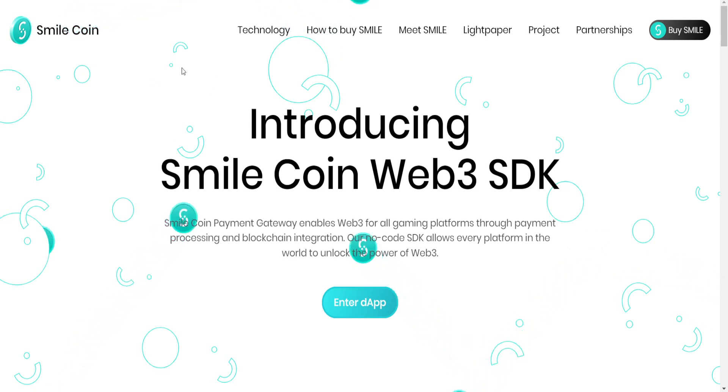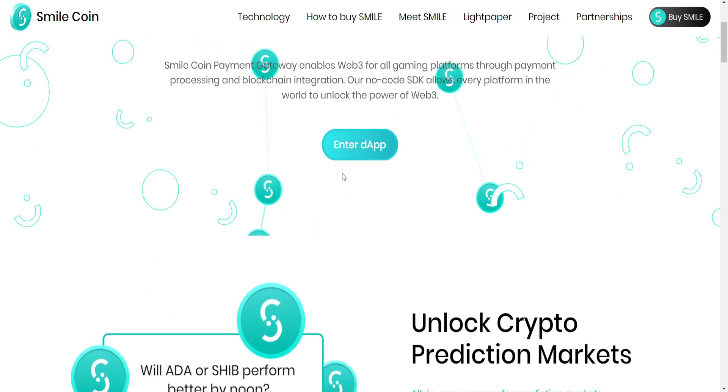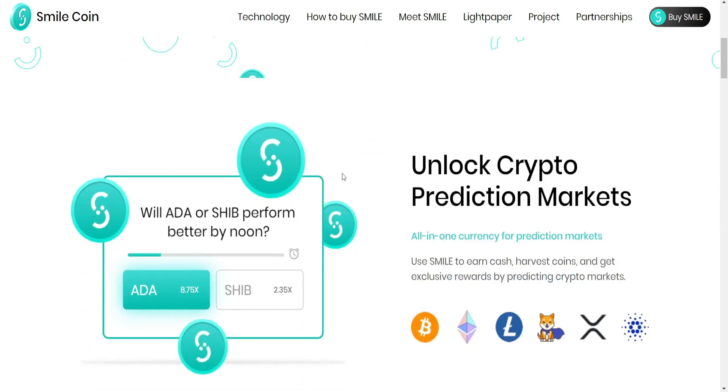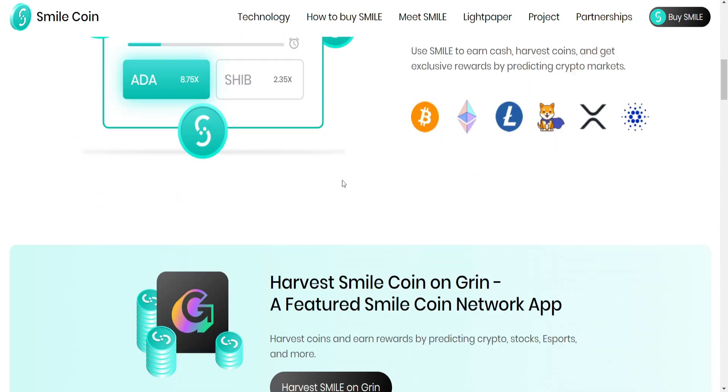In addition, you can trade it on other exchanges, and they are going to make other listings on major exchanges such as Binance and others. You will find more information here about how to buy it, the light paper, and the partnerships. You can also access the devs and try the demo, which we will cover in this video.